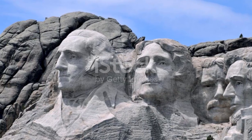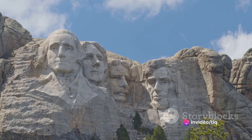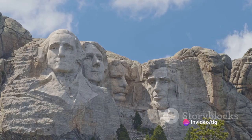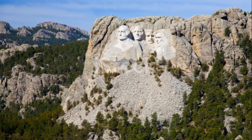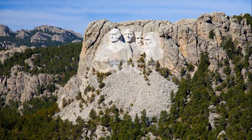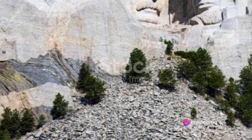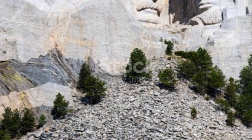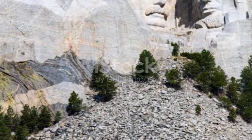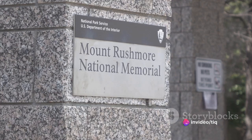The carving began in 1927, a laborious project that spanned over 14 years. Imagine the sight: over 400 men working tirelessly, transforming the granite face of the mountain into a national monument. But this wasn't a cheap endeavor — the monument cost nearly $1 million, a tremendous sum at the time. Despite the challenges, the iconic faces of the four presidents emerged from the stone, each one standing a majestic 60 feet high. The monument was completed in 1941, becoming an instant symbol of American history and patriotism.